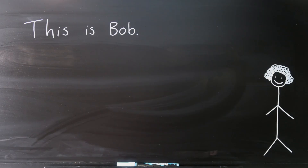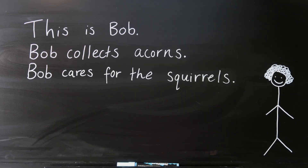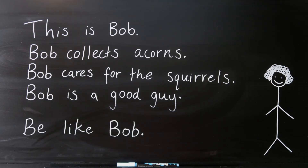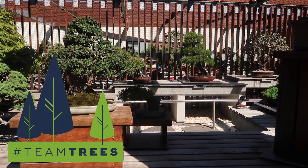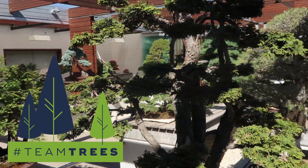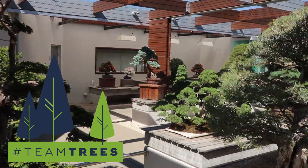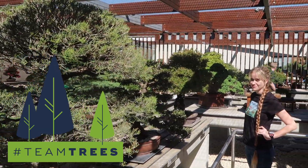This is Bob. Bob collects acorns. Bob cares for the squirrels. Bob is a good guy — be like Bob. Bob's actions, as well as helping the squirrels, will help to plant new trees. Bob is part of Team Trees and encourages you to also plant some trees or donate to the Arbor Day Foundation at teamtrees.org, to help plant 20 million happy little trees by 2020.